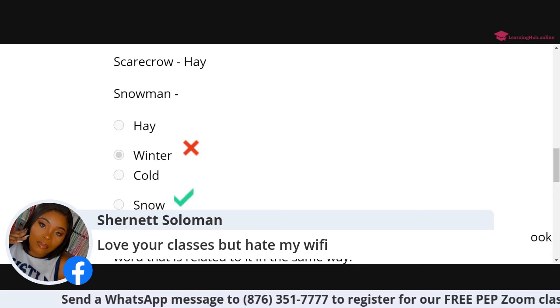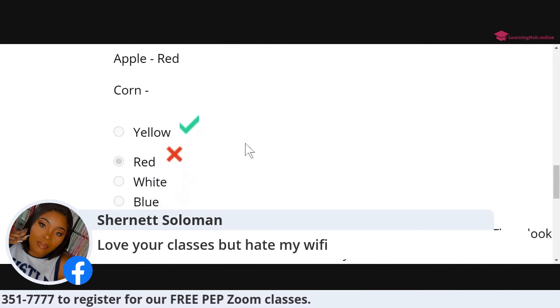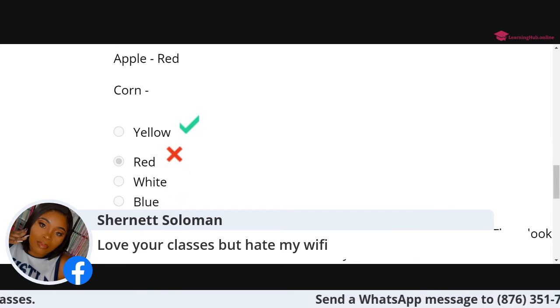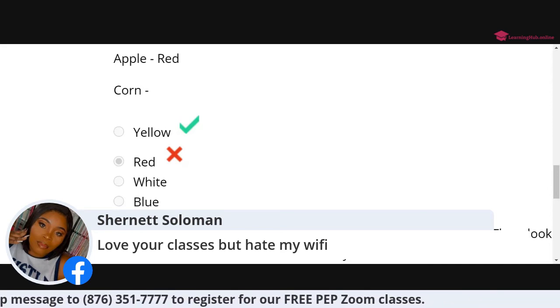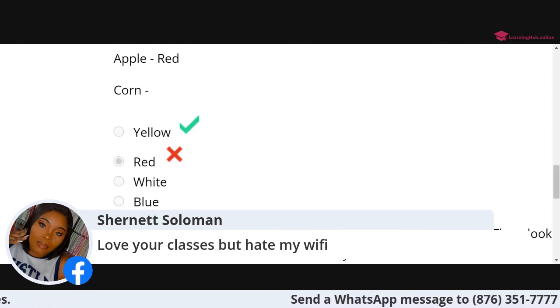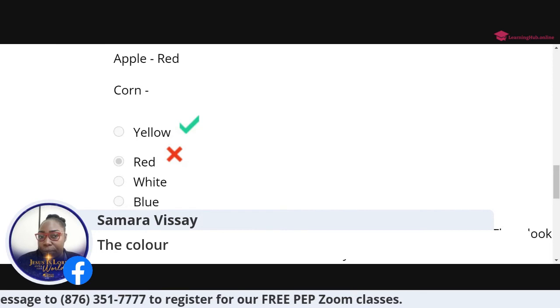Question seven: apple, red, corn — what is the answer? The answer is yellow. Why? Apple is red and corn is yellow — it's the color. The color association.